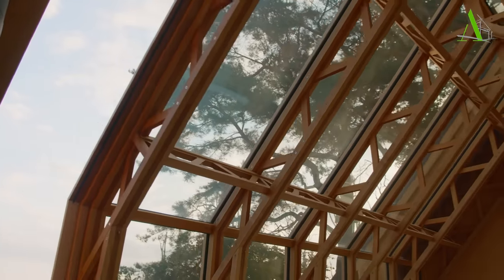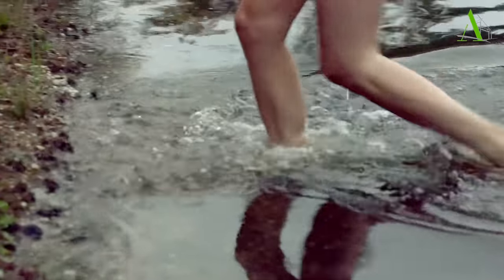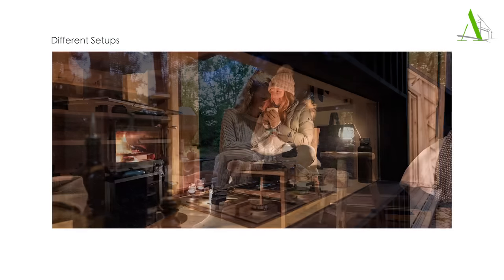By shifting shells in the glass framework, different setups are possible. The designer, Casper Scholes, compares this flexibility to changing clothes. You can adapt the cabin to the environment, your mood, and your activities.